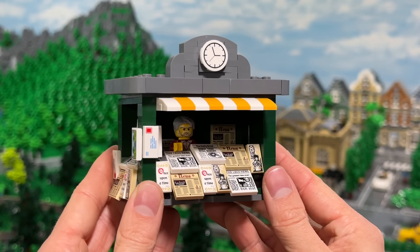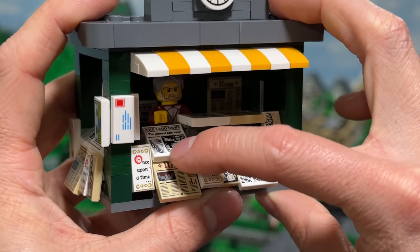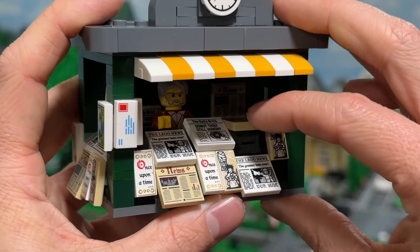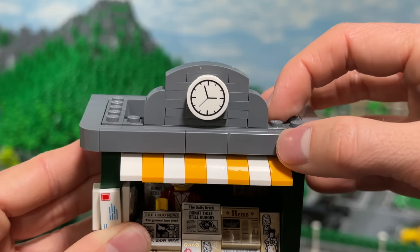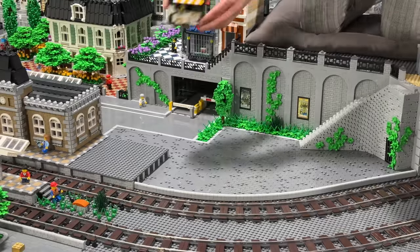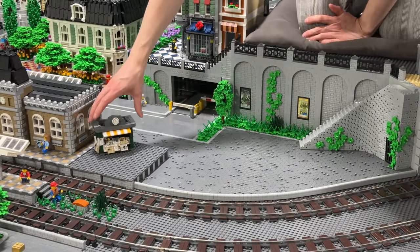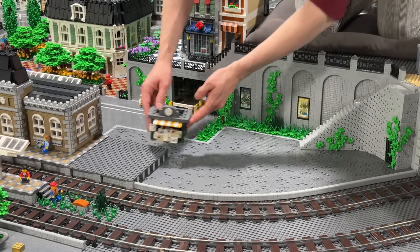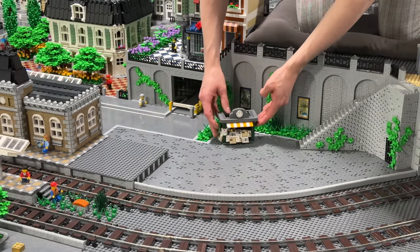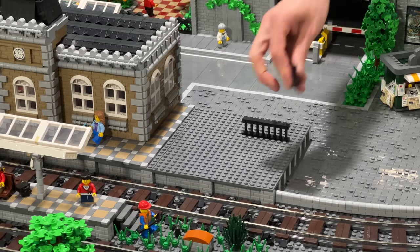First of all I've decided to build this small kiosk with all these newspapers stacked onto each other at an angle — therefore I was using hinges in order to achieve this effect. For the roof I used a SNOT building technique to get these round edges on top, and then when it came to placement, I originally designed this kiosk to be next to the train station, actually on top of the platform, but I really preferred having it down on this newly built area.